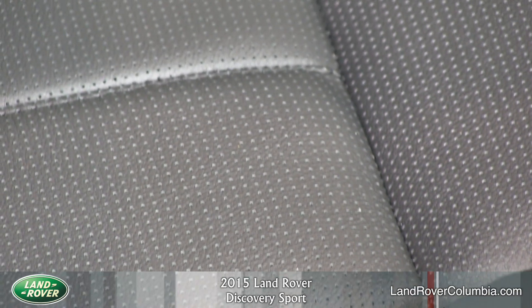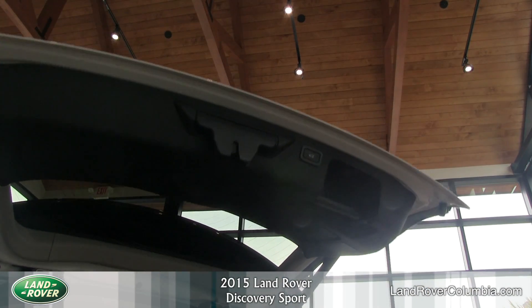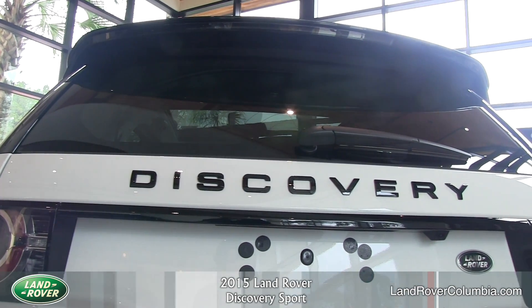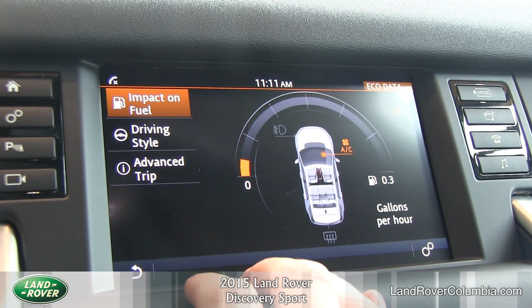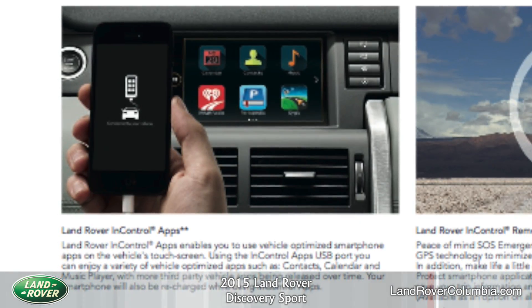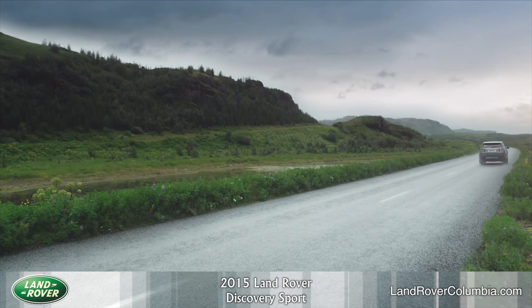Climate front seats, for the ultimate comfort whatever the temperature. Powered tailgate, which allows the tailgate to be opened using the key fob, a switch up front, or independently using a button on the tailgate itself. Land Rover InControl Apps, which enables you to use your vehicle-optimized smartphone apps on the vehicle's touchscreen. And Land Rover InControl Remote and Protect, which delivers peace of mind SOS emergency call and optimized Land Rover assistance using GPS technology to minimize delay in getting assistance to your exact location.